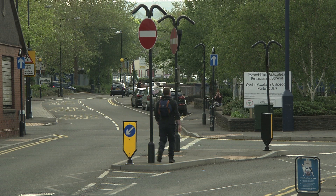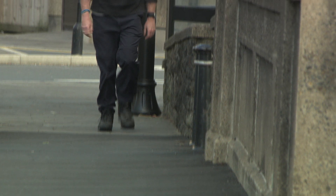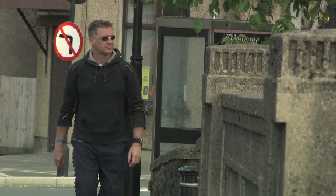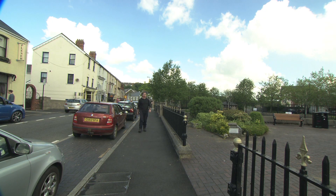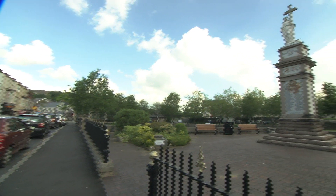Starting at the Pontardulais Gate Stone Monument, built to mark the Rebecca Riots in 1843, this easy four-mile trail takes walkers through the town of Pontardulais and through 14 centuries of history.